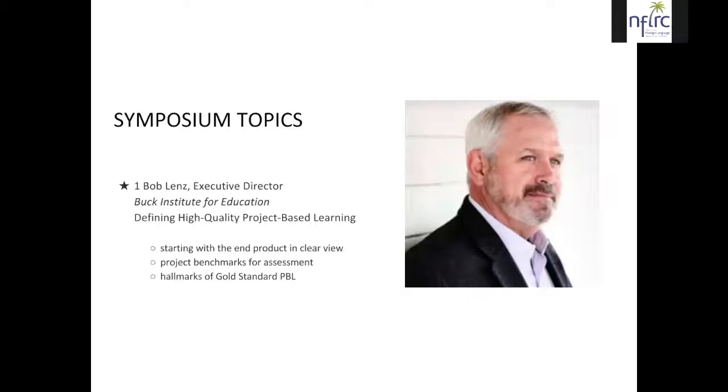Our first presentation was by Bob Lentz, the executive director of the Buck Institute for Education. He helped us understand the basic concepts of project-based learning, particularly in the K-12 context. Important concepts included starting a project with the end product in clear view — a kind of backward design — that a project has benchmarks for assessment along the way, and finally developing a full presentation for the client. He also mentioned high quality project-based learning standards; the current standard is the gold standard, but that will change to high quality PBL standards soon.